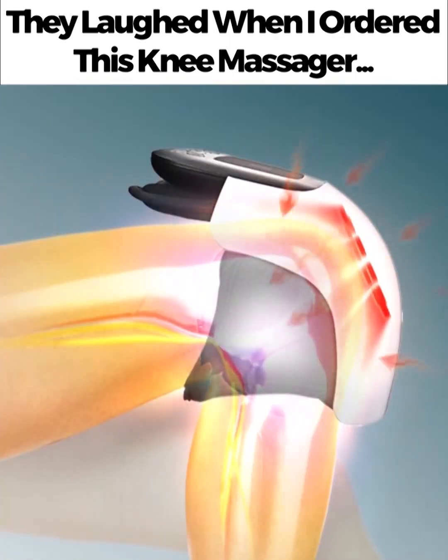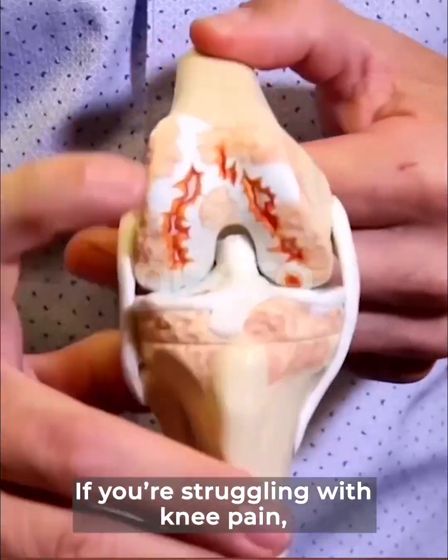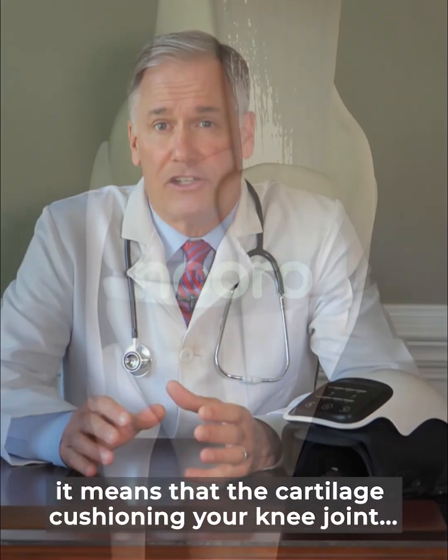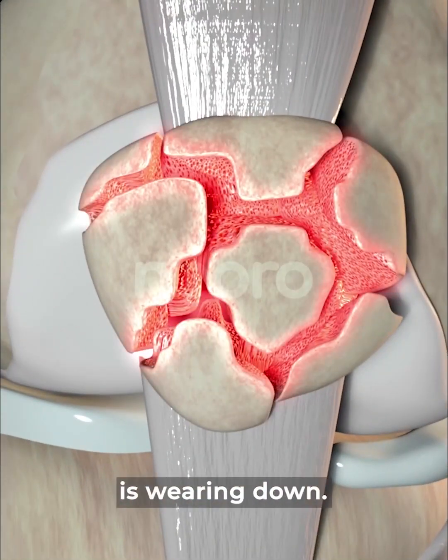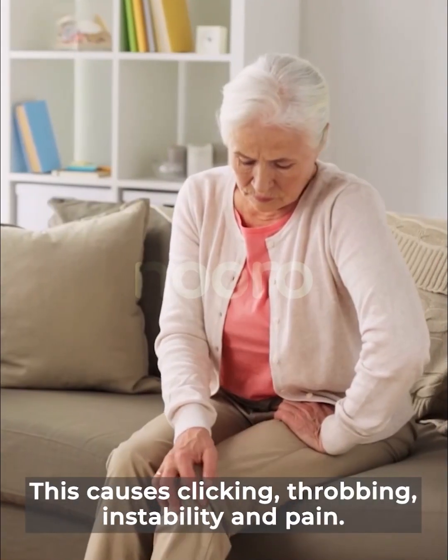They laughed when I ordered this knee massager. Now they ask me where I got it. If you're struggling with knee pain, it means that your cartilage cushioning your knee joint is wearing down. This causes clicking, throbbing, instability, and pain.